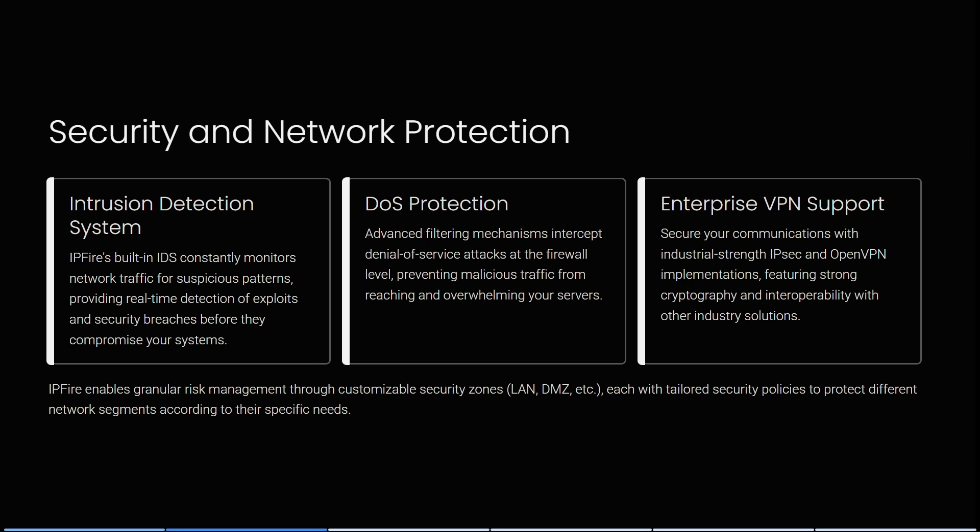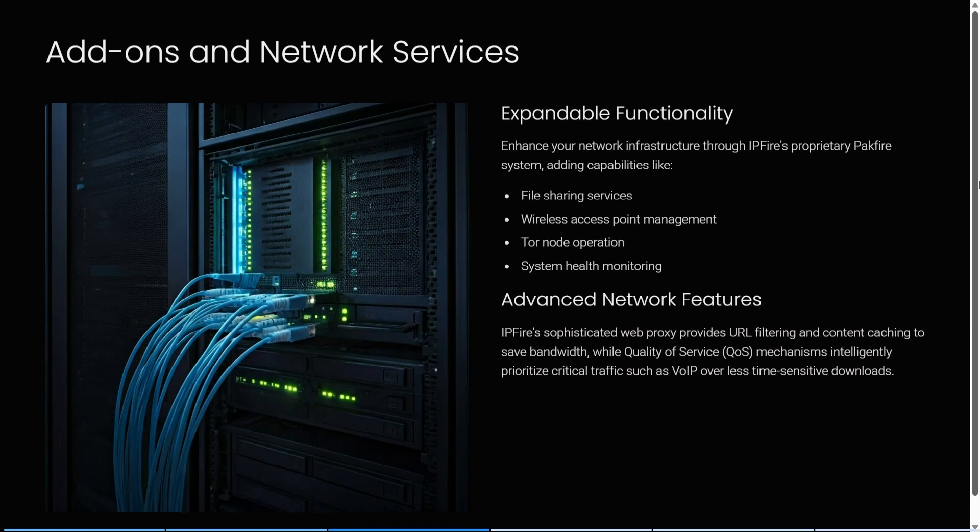IPFire has advanced filtering mechanisms that intercept denial-of-service attacks at the firewall level, preventing malicious traffic from reaching your servers. It also offers enterprise VPN support with IPsec and OpenVPN implementations featuring strong cryptography, and enables granular risk management through customizable security zones with tailored policies.